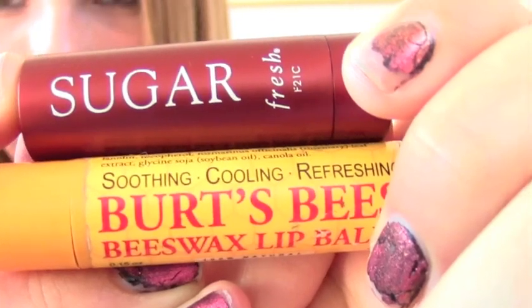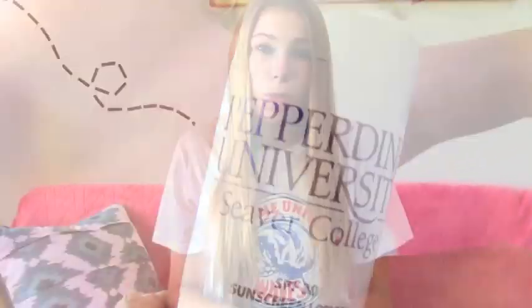In the pocket of my bag I have chapstick and Sugar Lips, which are my two favorite lip products. I also have a mini sunscreen, and ponytail holders and bobby pins so that if I'm ever really hot and need to put my hair up, I can just do that.